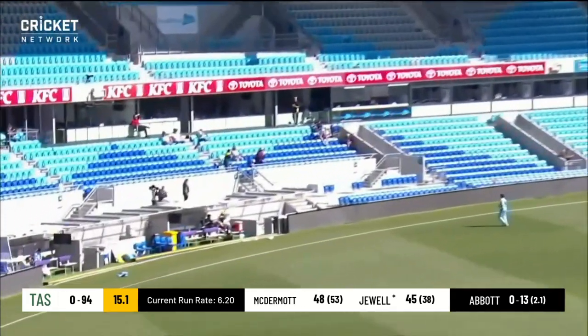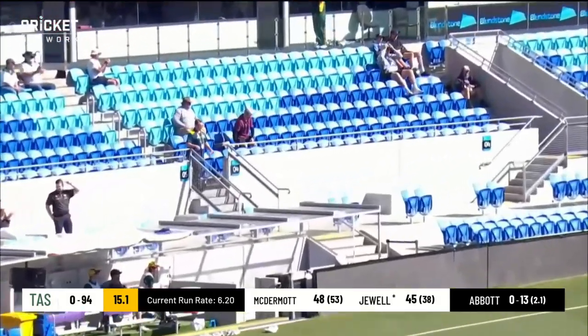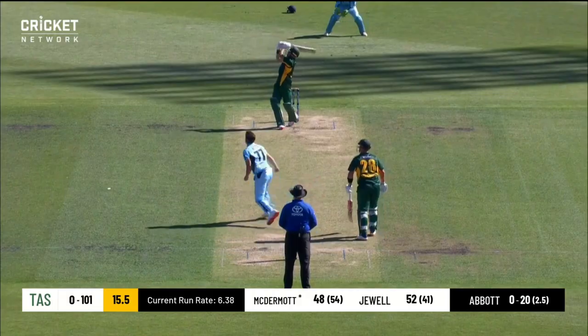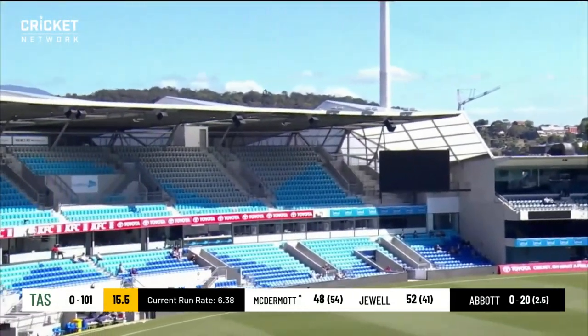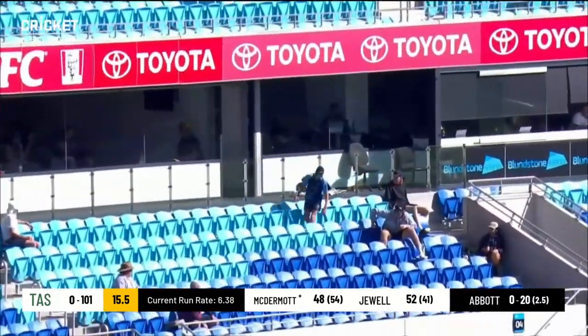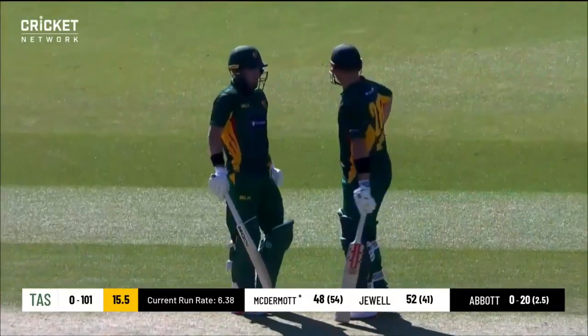That is absolutely belted by Jewell — 50! And what a way to bring it up at domestic level. Jewell goes again, goes for the top edge, it doesn't quite get there, but still it's six and the acceleration continues.